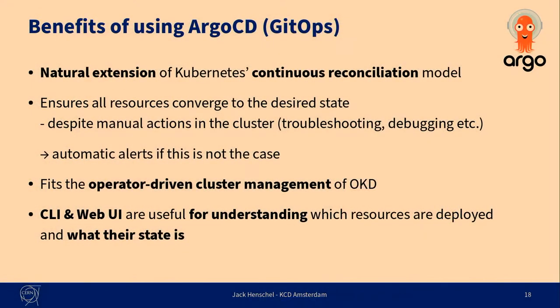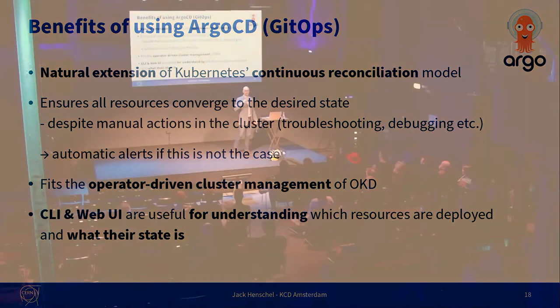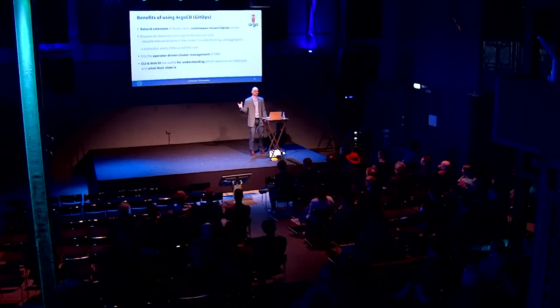Finally, Argo CD — both the command line and the web UI — gives us a great overview of the resources we have manually deployed into the cluster. By now there are really a lot — we're deploying hundreds of resources into the cluster. You cannot keep all of them in your head or always understand where each resource is coming from. The Argo UI is really nice for understanding where a resource is coming from, which state it should be in, and why it's there in the first place.